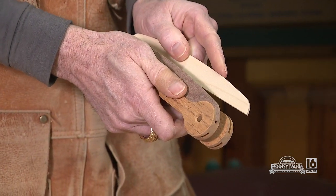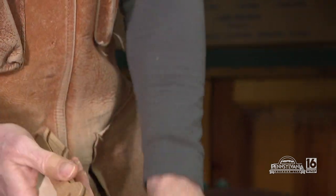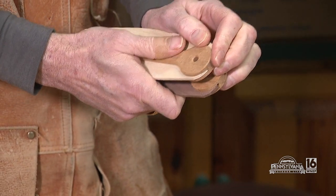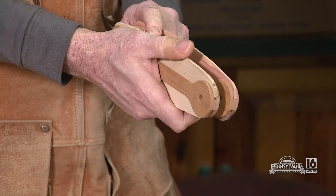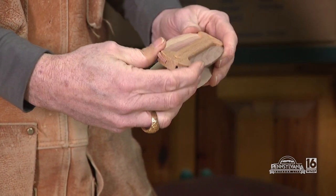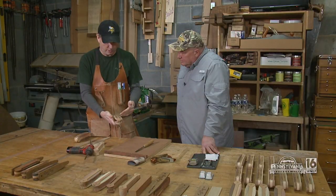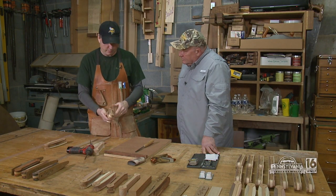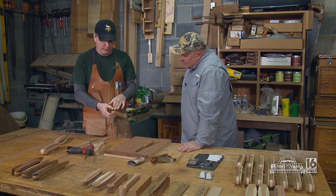Walnut and poplar go on one side, and then sassafras and red cedar on the other — and that's what makes this call so special. The rails get glued in, not just shoved in there. When the glue dries, we take it and pattern-cut it so we get a uniform shape. Now we're sanded and machined to shape.